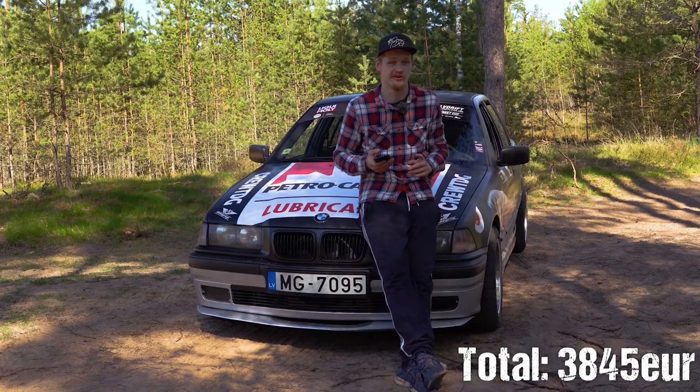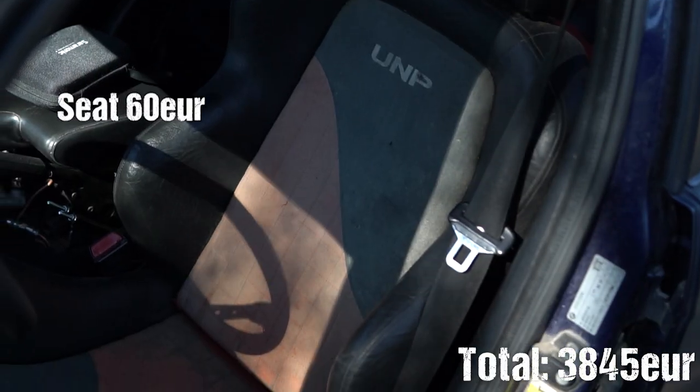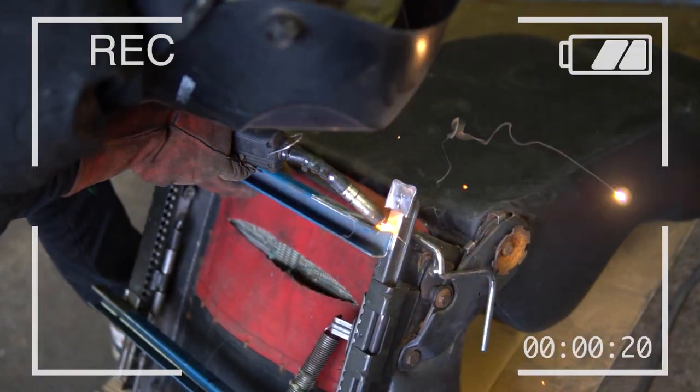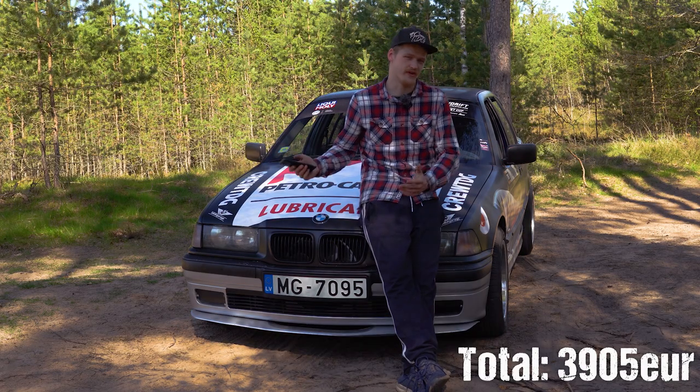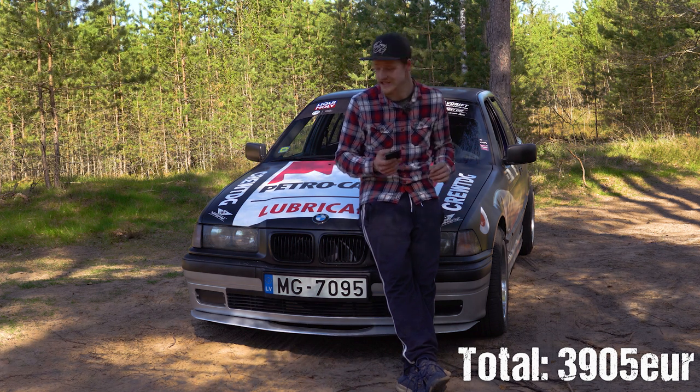I also bought an adjustable sports seat for about €60, and with the help of my friend we managed to install it. I should have paid for labour, but my friend helped me out — so thank you Martins, I really do appreciate it.